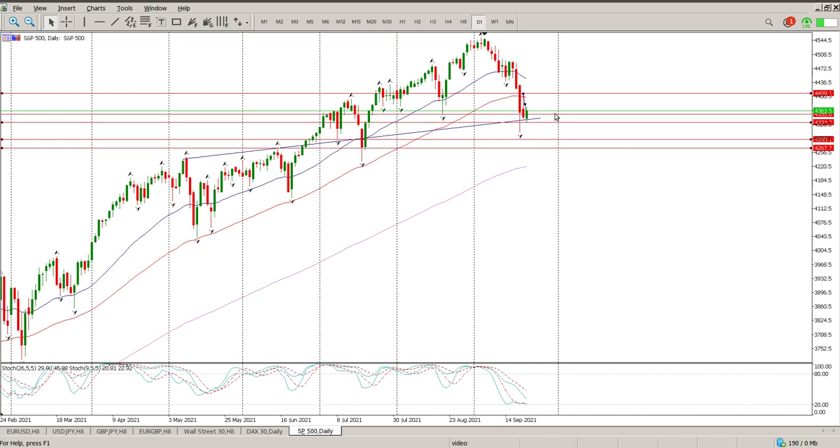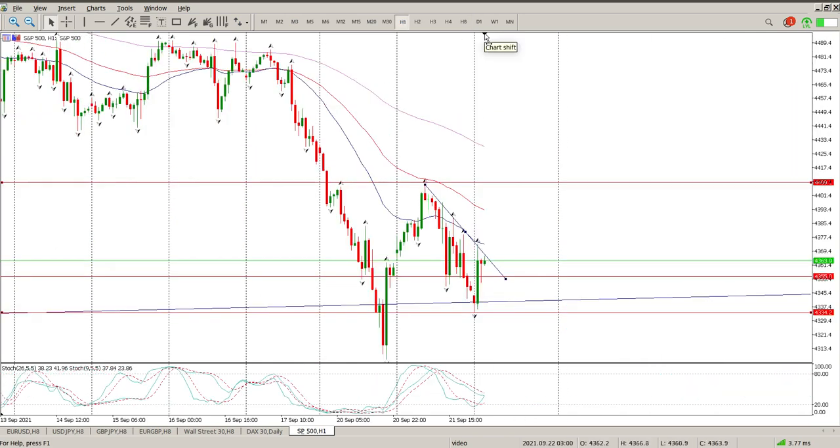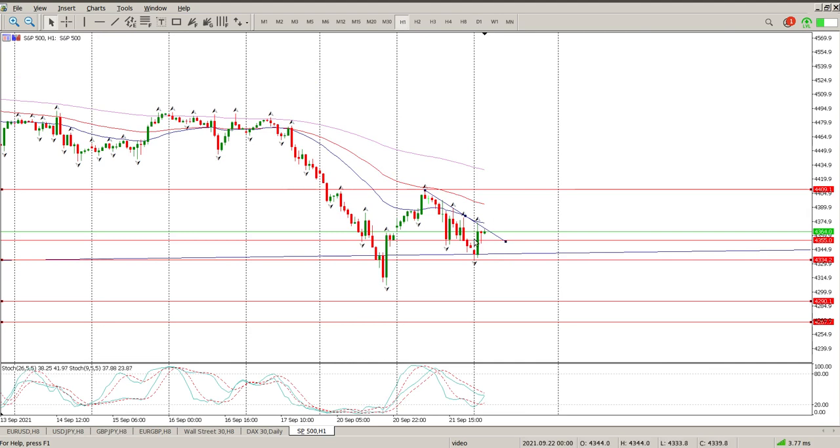I wouldn't say it's out of the woods just yet. It's been red bar after red bar for quite some time — first move, pullback, second move. So yeah, sit on hands for me for the day. Let's wait for the Fed, let's see what they have to say. And then if we do break the structure, you're looking for a move further down to between 42.90 and 42.65 roughly.